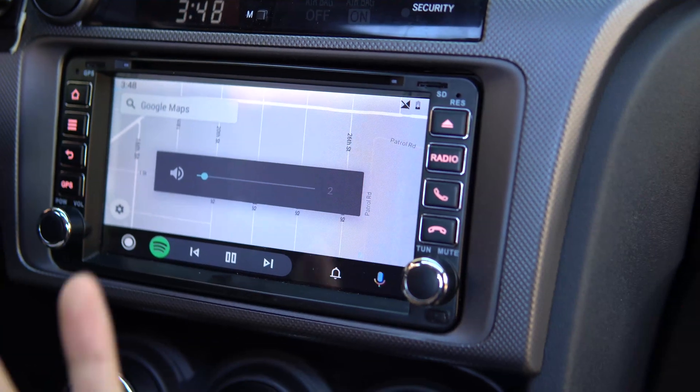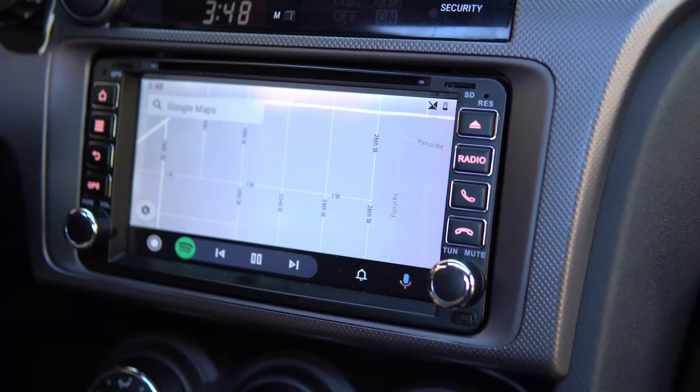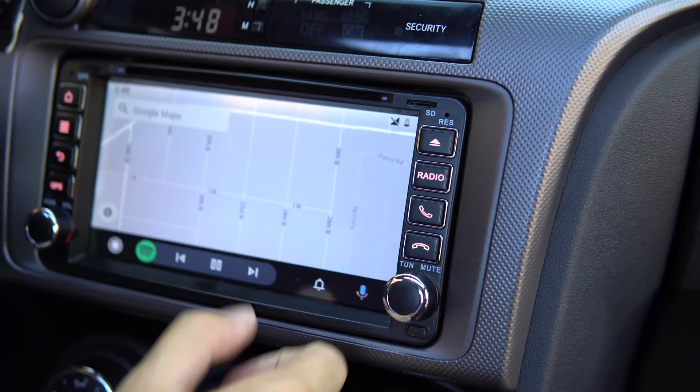So Waze and Spotify will work like that - you have Spotify on the bottom and maps up top if you want that. Oh, that's cool! What else is there?